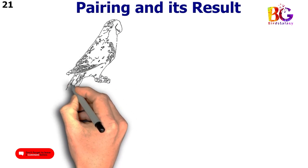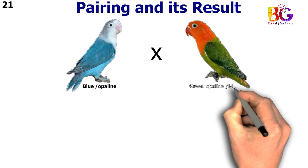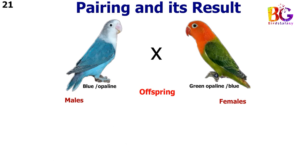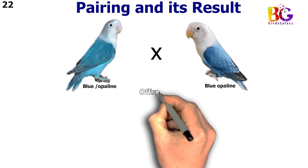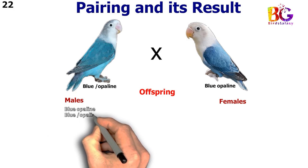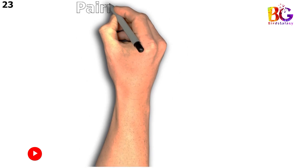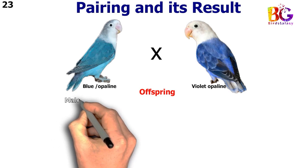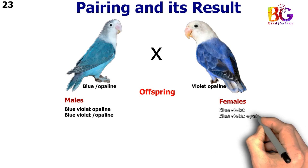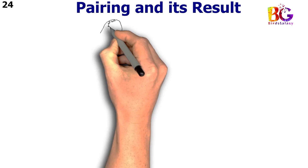In the 21st pairing we paired up blue split opalane with green opalane split blue. In the 22nd pairing we paired up blue split opalane with blue opalane. In the 23rd pairing we paired up blue split opalane with violet opalane. In the 24th pairing we paired up blue split opalane with par blue opalane.